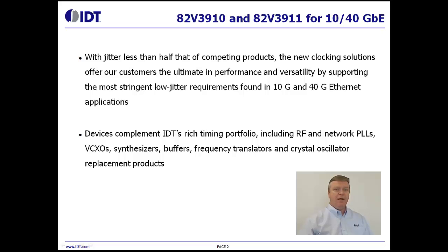These devices complement IDT's rich timing portfolio, including RF and network PLLs, DCXOs, synthesizers, buffers, frequency translators, and crystal oscillator replacement products.